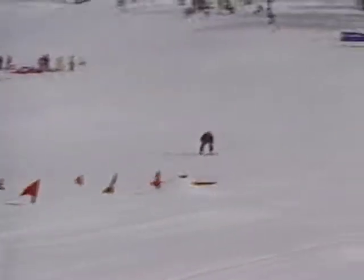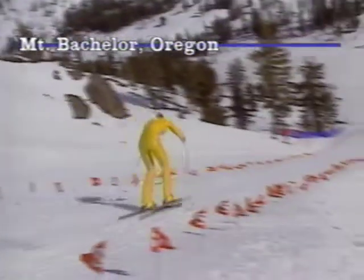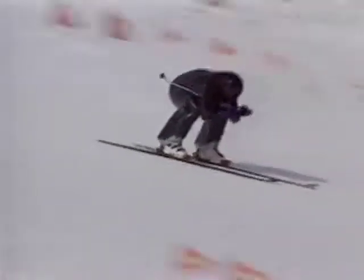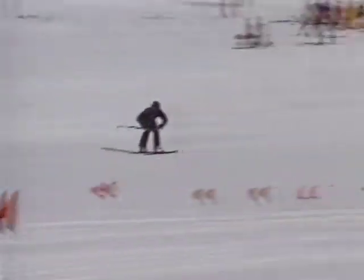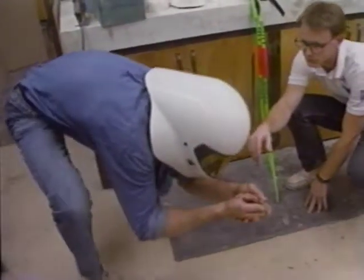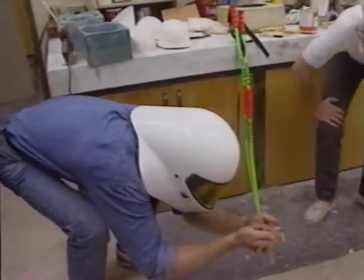Over 100 miles per hour, speed skiers run on the ragged edge. Velocity is uppermost in their minds, but for good reason, safety isn't far behind. Speed skiers are expected to exceed 140 miles per hour this year, and with new computer-designed helmets, they're also expected to survive. The helmet is going to be much smaller, too.